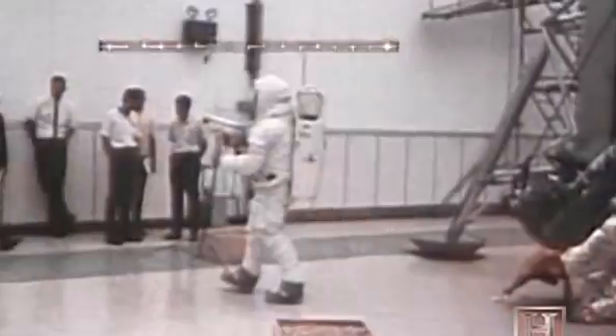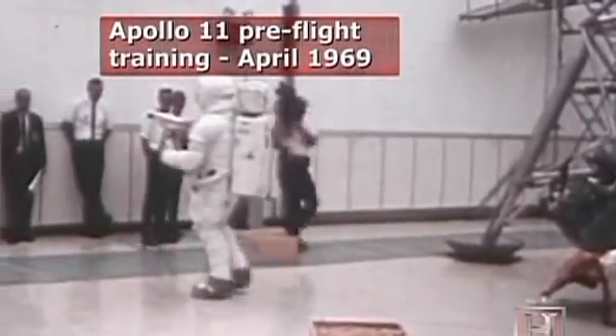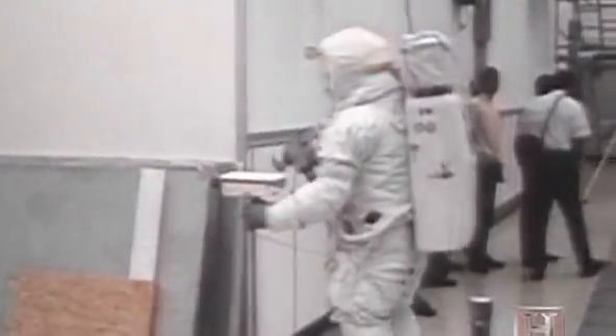Labar and his team had to make the camera simple enough for the astronauts to handle while wearing their space suits, and strong enough to withstand lunar temperature extremes of 250 degrees Fahrenheit to 250 degrees below zero.